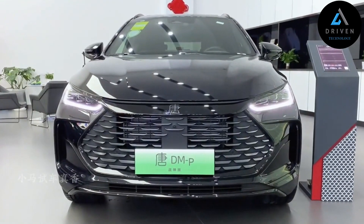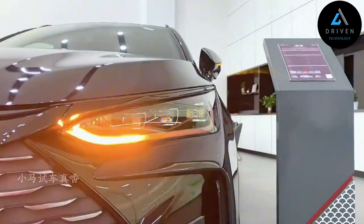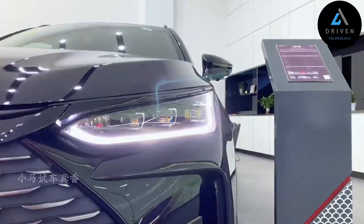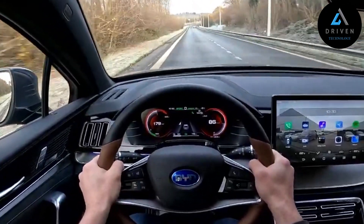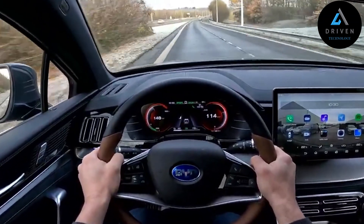Engineered with German expertise, the BYD Tang features all-aluminum independent front and rear suspension with fast reaction, high performance, and reduced weight. The chassis provides constant comfort, stability, and smoothness, regardless of vehicle speed.